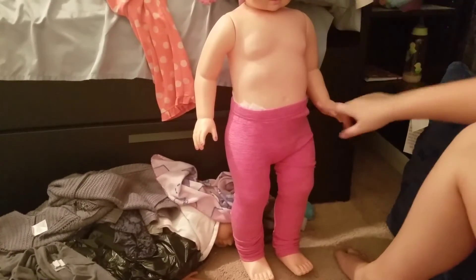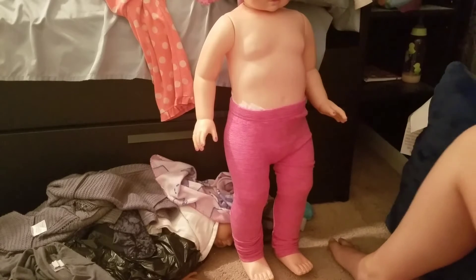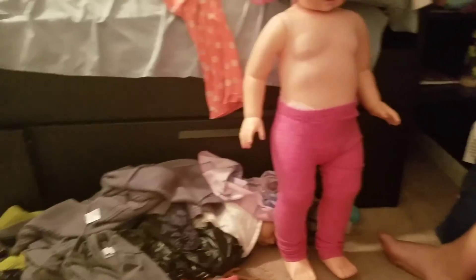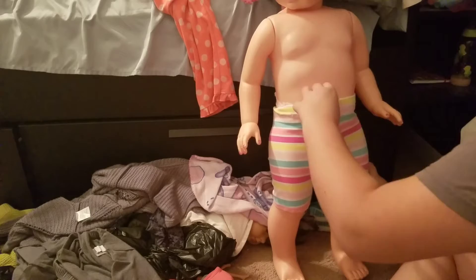So there it is — the pants. I thought they were going to be huge on her and they kind of are here, but they're kind of actually small here. She is such a weird size. And here are the colorful shorts.